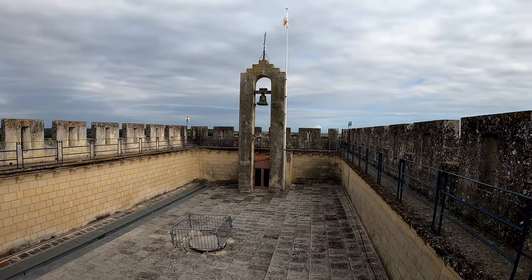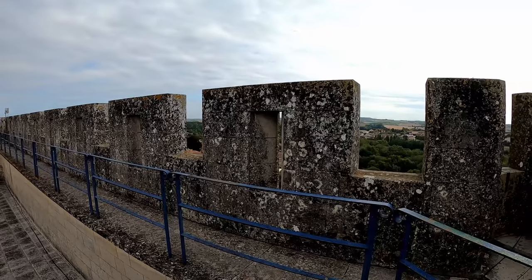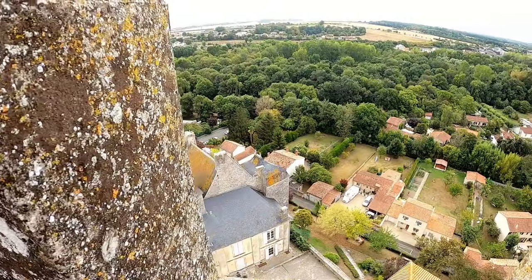Access to the different levels is provided by narrow spiral staircases installed in the walls, which are up to 4 meters thick in places.